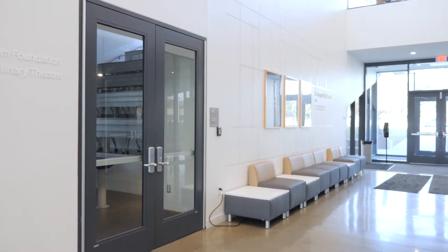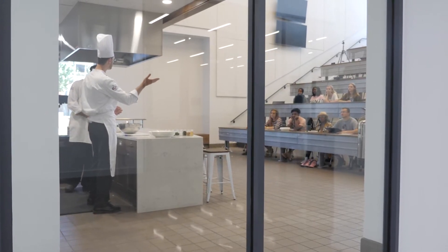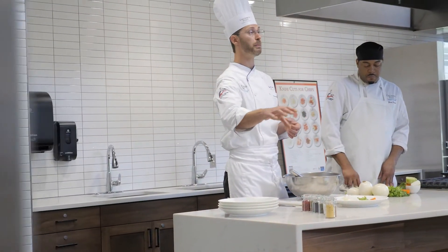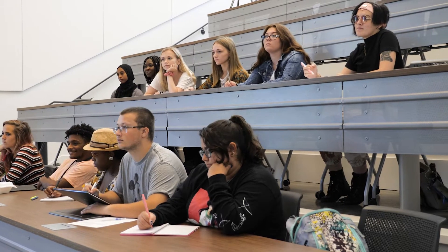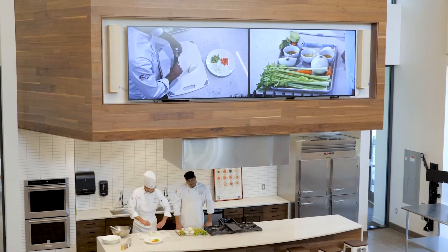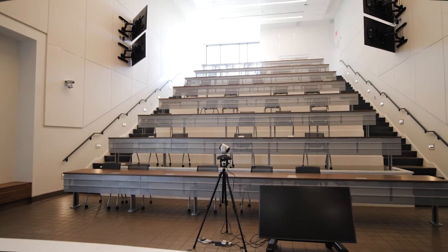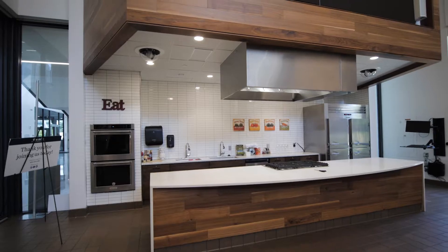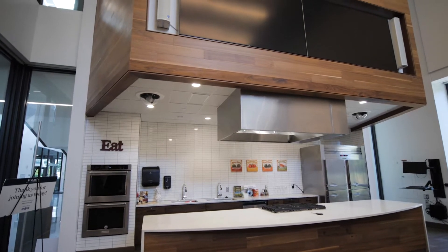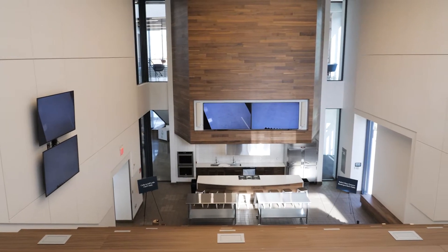Next, we check out the Culinary Theater. The Culinary Theater can hold up to 100 people. We utilize this space for anything from external events, to recreational cooking classes, to chef demonstrations, or live streamed presentations. There are a lot of different technology capabilities, streaming, and video viewing capabilities in this theater. We also do lecture classes, as well as recreational cooking demonstrations for the community.